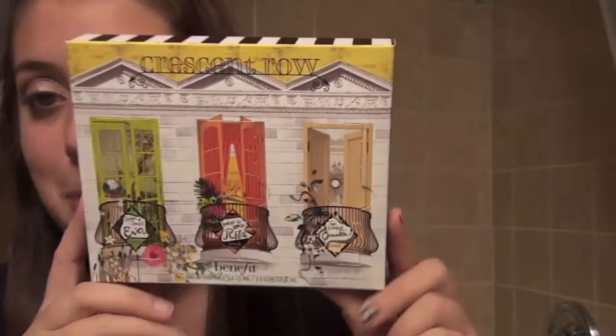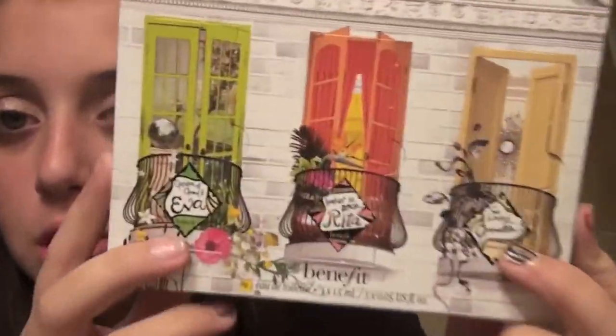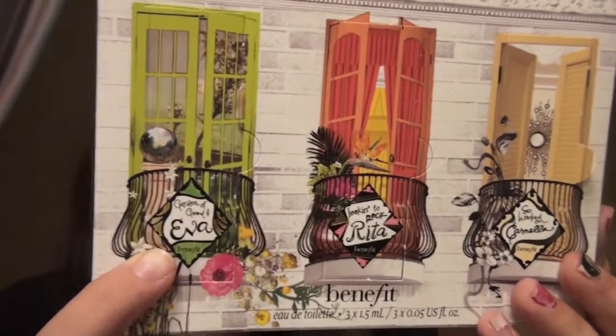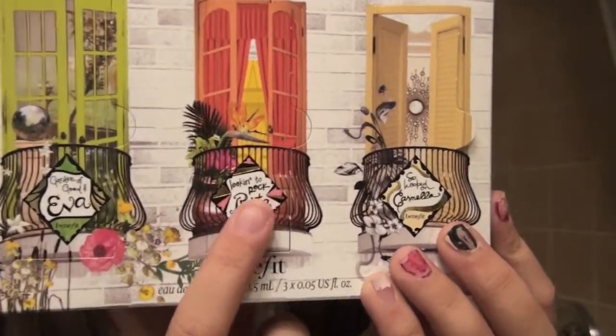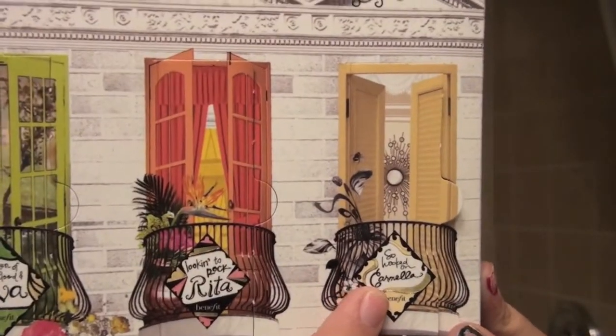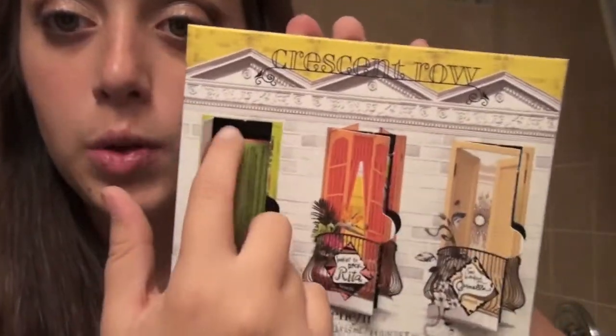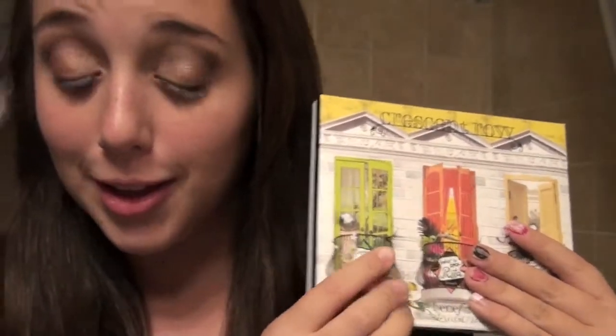Now these are my freebies - I got them from Billy. He gave me a ton of little samples for free. The first thing I got is this Crescent Row Benefit Perfume Sampler set. It comes with Garden of Good and Eva, Look into Rock Rita, and So Hooked on Carmella. They come individually in little boxes - you just open little doors to get them. They all smell incredible. I love them, love them, love them. So thank you, Billy, thank you so much.